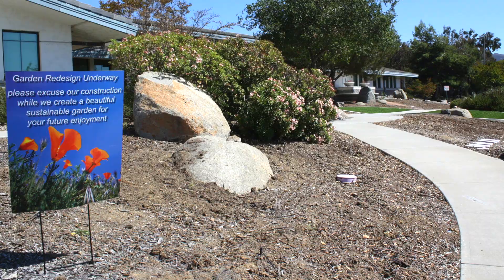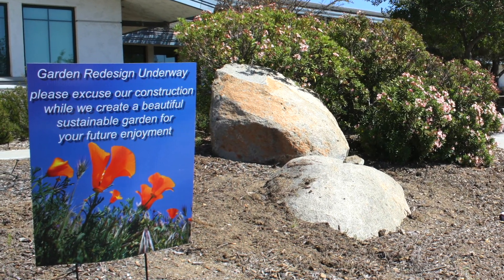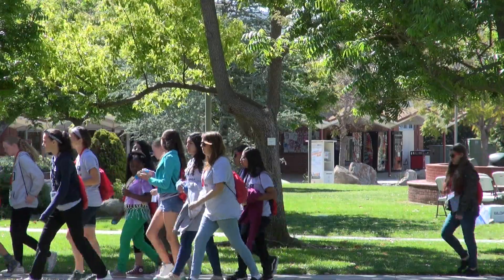Doing a large landscape project like this could have been well over a hundred thousand dollars, and that was just not okay. We didn't want to put that upon our rate payers. We knew we could significantly reduce the costs and make this a win-win project if we could partner with the community.